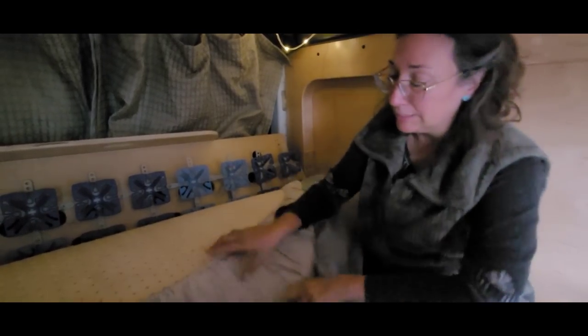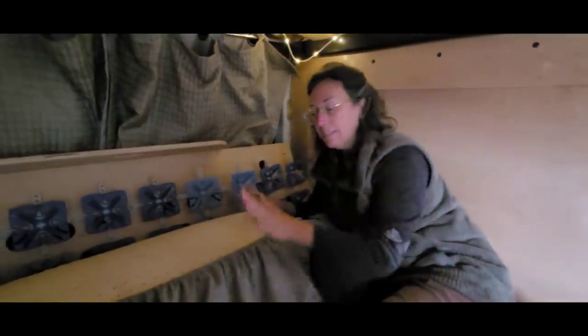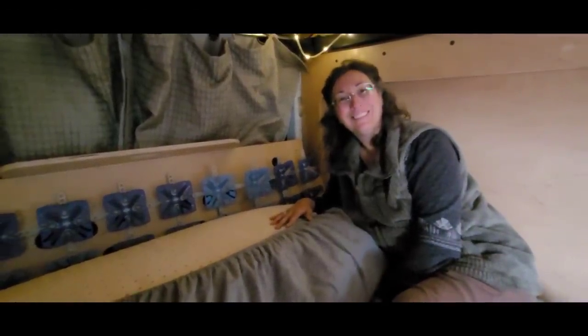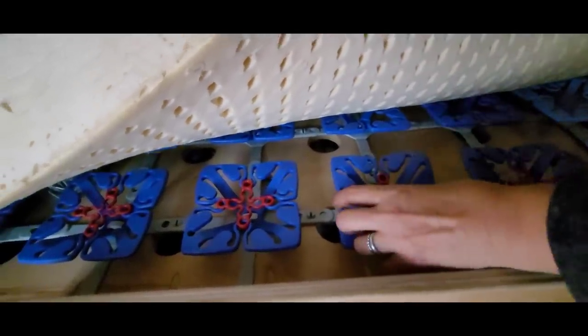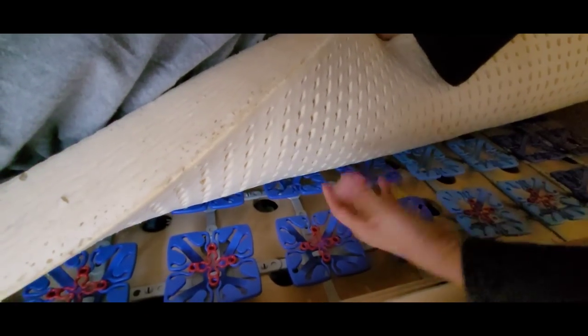With the two latex mattresses — a firm and a medium — they're three inches each, so six inches total of latex, which doesn't get rigid in the winter or cold weather like memory foam does. The entire system — the Froli springs and the latex mattresses — is consistent regardless of temperature. These red crosses are inserted and you can take them in and out and place them wherever you need them, and it makes the squares not bend as much, so you're adding firmness.